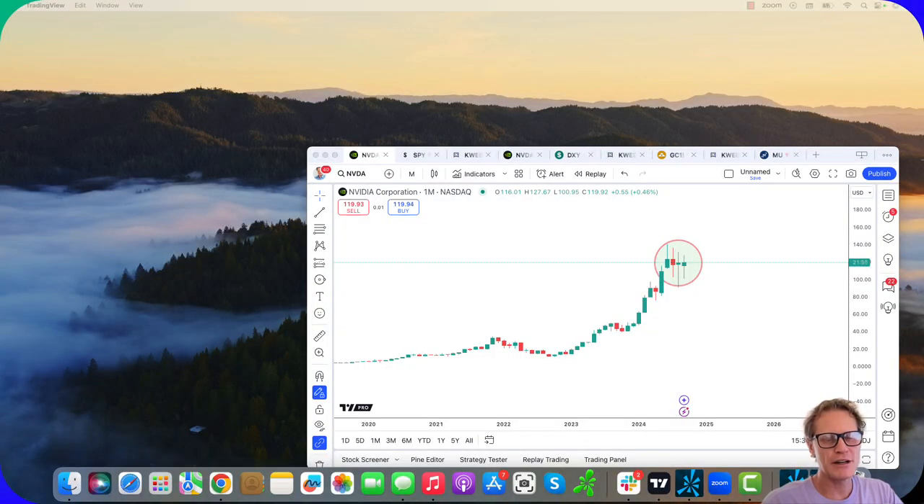Hey everybody, welcome to the month of October. It tends to be one of the most interesting months for markets. Of course this year we also have the US election leaning in, and I thought I would share with you the monthly chart here on NVIDIA, and then we'll look at the Nasdaq 100 as well.